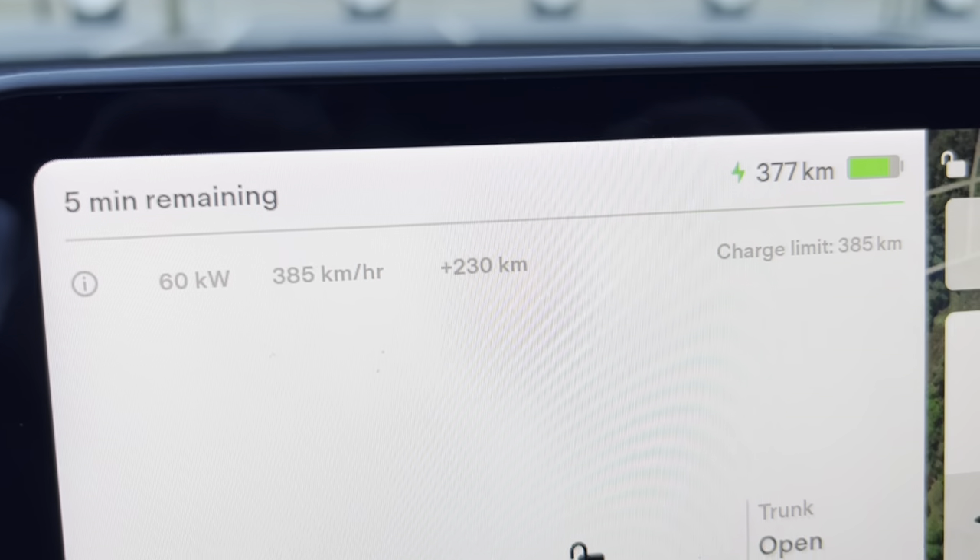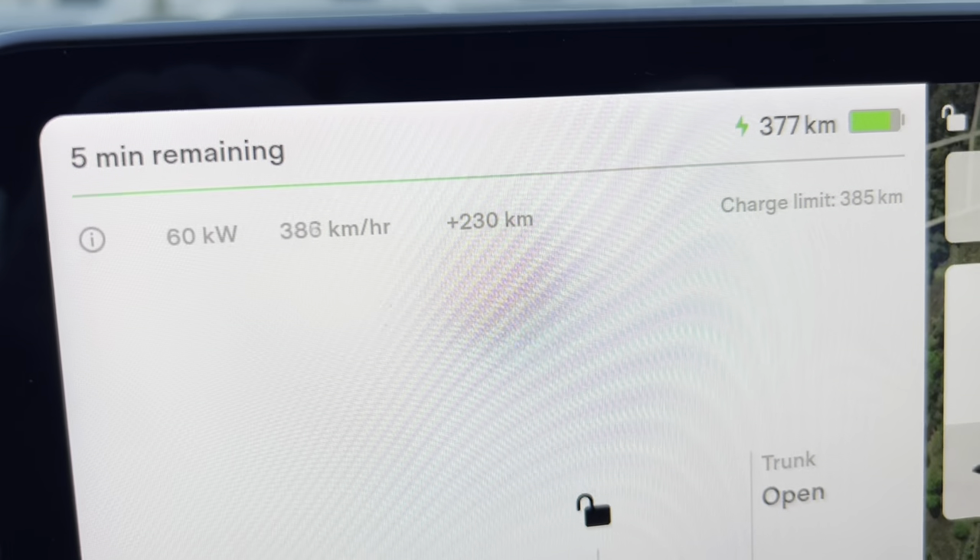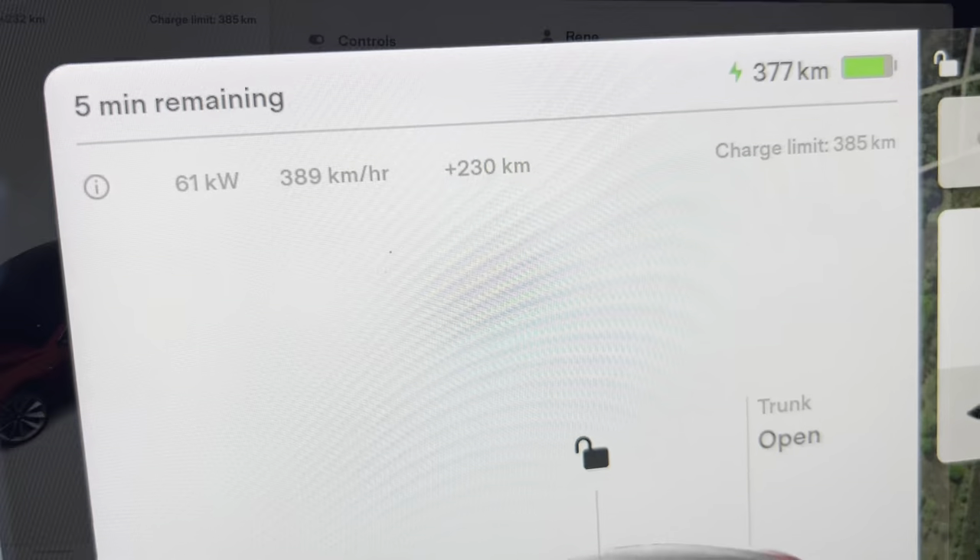That's the mechanism — very simple, easy does it. And still doing 60 kilowatts, so we'll leave soon. Expect charge rate to slow.